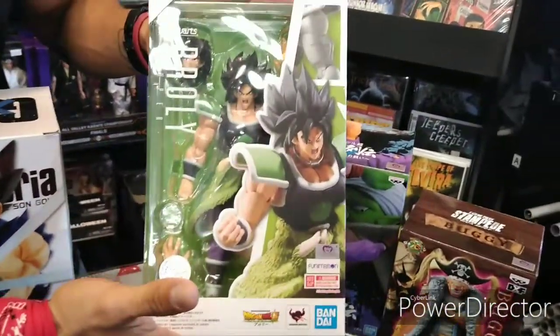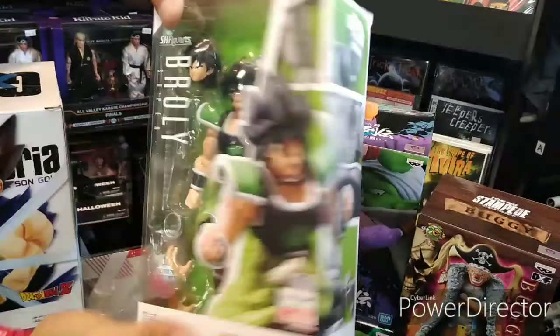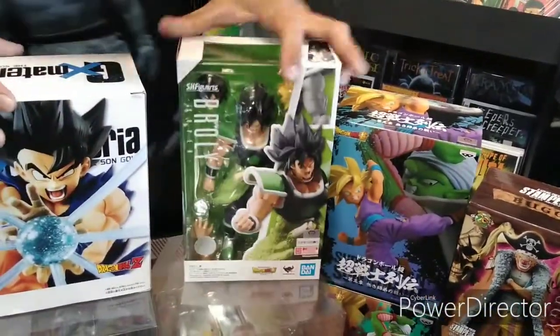SH Figure Arts Bandai Broly Super. So you know, a different incarnation of him — very cool man. Comes with a bunch of interchangeable heads and all that. SH Figure Arts does it really nice. Super posable and all that. So definitely come get you some. We got these in stock.